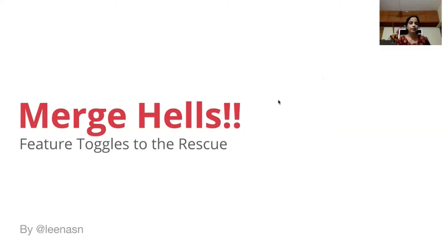Thank you Siddharth. It's my pleasure to be here at the Agile India Lite conference. This year is different, so I hope that you come out of this tough situation soon.